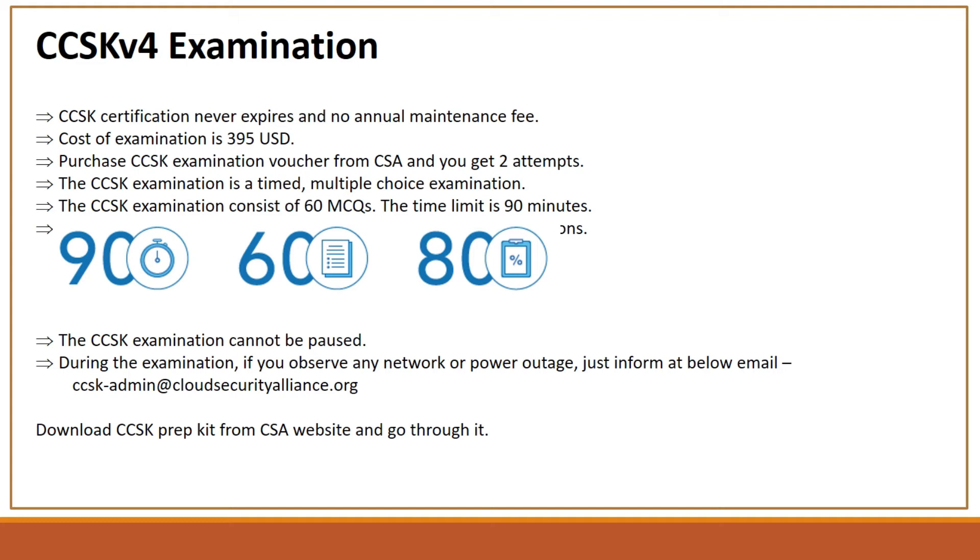The CCSK examination cannot be paused, so once you log in and start the exam you cannot pause it. In case during the exam you face any kind of network outage or power outage at your home, you should immediately inform at the provided email ID. We recommend that you download the CCSK preparation kit from the CSA website and go through it for preparation.